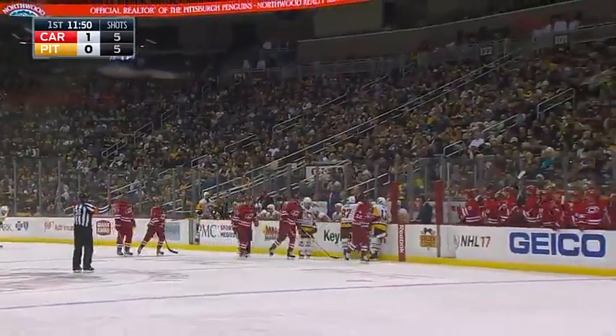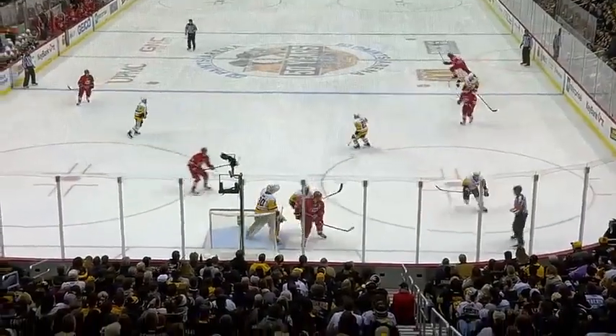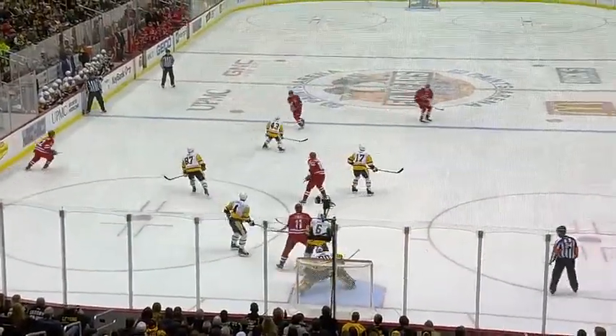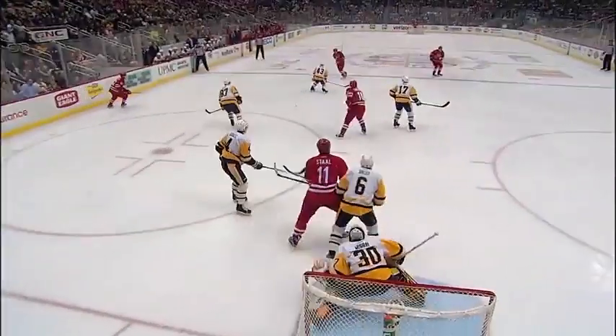What a shift started by Jordan Stahl's line, and then a really good line change both up front and on the blue line. Watch Hainsey slide off the ice. In comes Noah Hannifin. Nordstrom had come on the ice up front. Jordan Stahl is in front of the net along with Elias Lindholm — two layers of a net front presence.